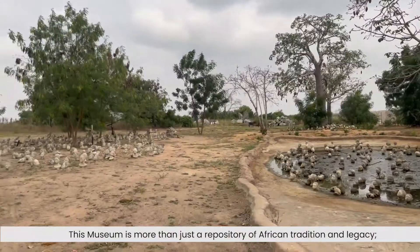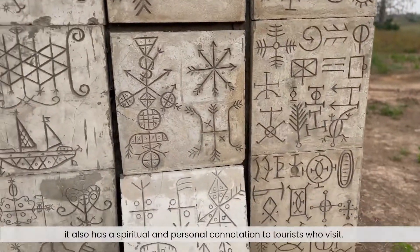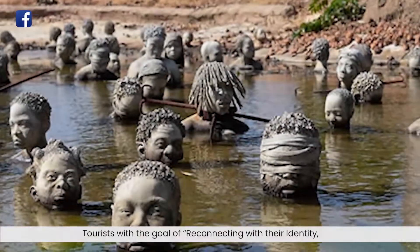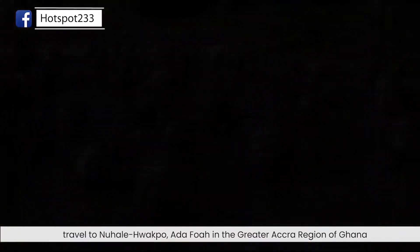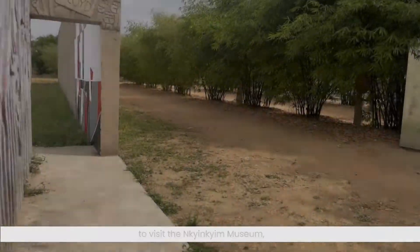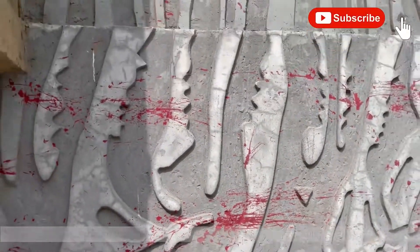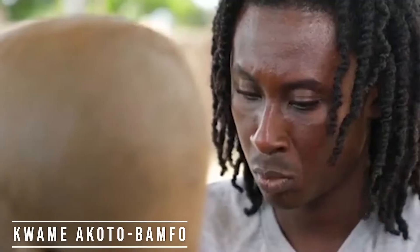This museum is more than just a repository of African tradition and legacy. It also has a spiritual and personal connotation for tourists who visit. Tourists, with the goal of reconnecting with their identity, travel to Nkorle Chapo, a town in the Greater Accra region of Ghana, to visit the Inchinchin Museum — a museum with deep spiritual links and an excellent cultural set-up. It was established by cultural activist and Ghanaian artist Kwame Akutobangfu.